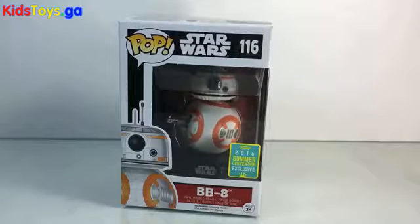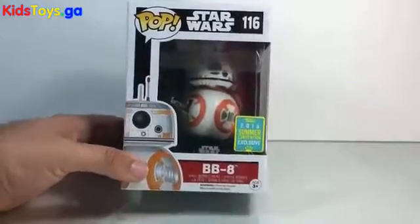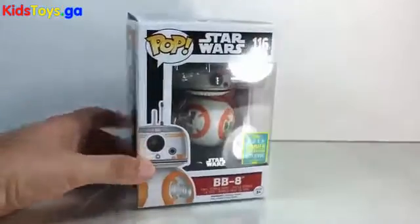What's going on, guys? It's Dan, and I'm here to take a quick peek and unbox one of, I think, the coolest Star Wars Pops that has come out to date. That's right, folks. We now have a thumbs-up BB-8 Funko Pop. How cool is that?